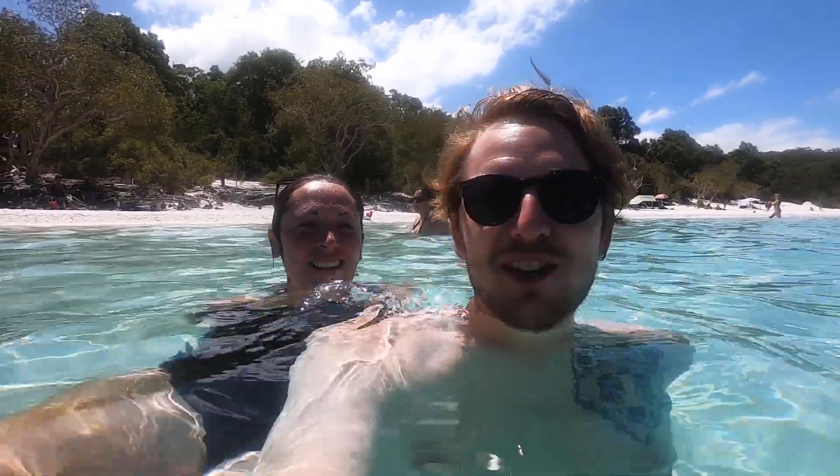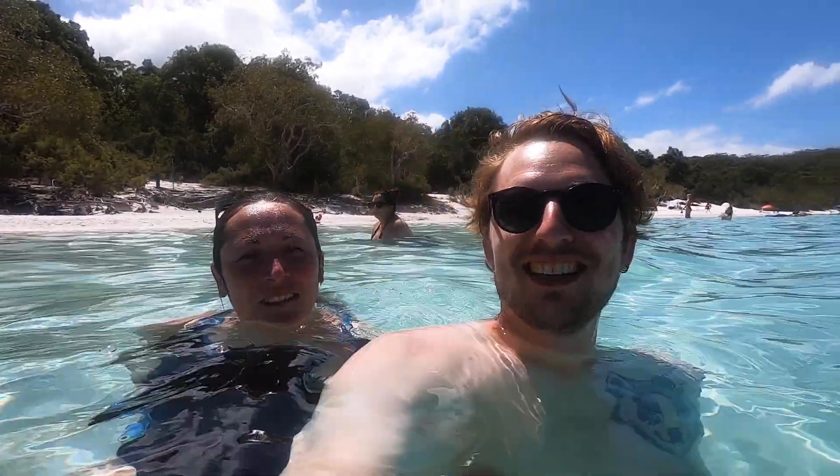So this is Lake Mackenzie, which is a huge freshwater lake and it's so nice. This water is so blue. It's so weird tasting the water and it being freshwater — it looks like it should be salty.